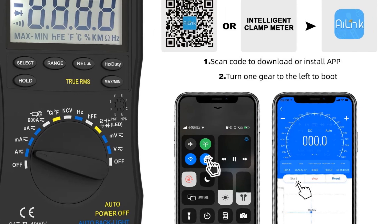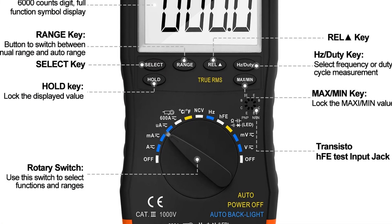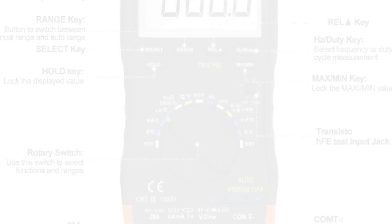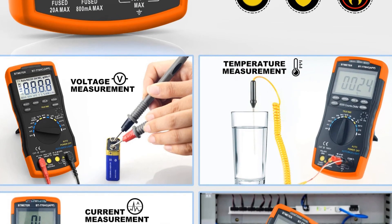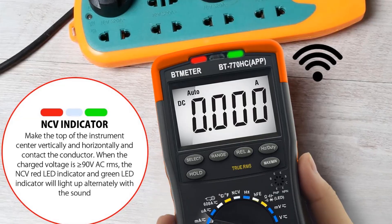Whether you're a professional technician or a tech-savvy DIY enthusiast, the BT770 HCE-APP is a powerful tool. The wireless connectivity and comprehensive features make it ideal for those who want accurate data and advanced analysis at their fingertips.